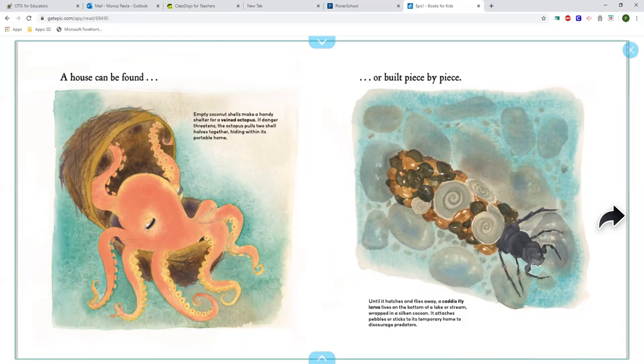Or build piece by piece. Until it hatches and flies away, a caddisfly larva lives on the bottom of a lake or stream, wrapped in a silken cocoon. It attaches pebbles or sticks to its temporary home to discourage predators.